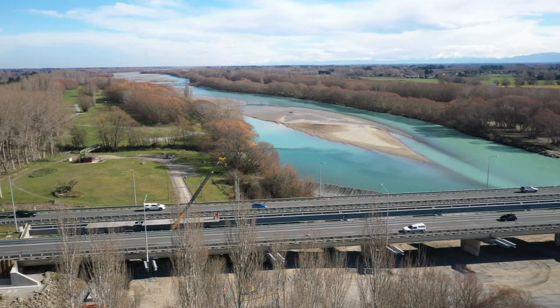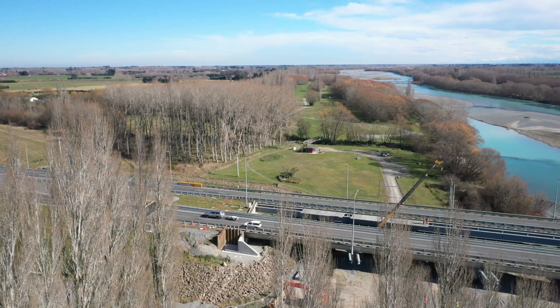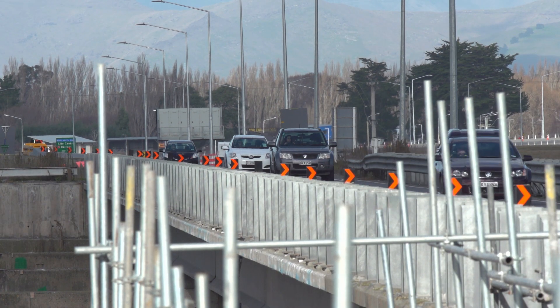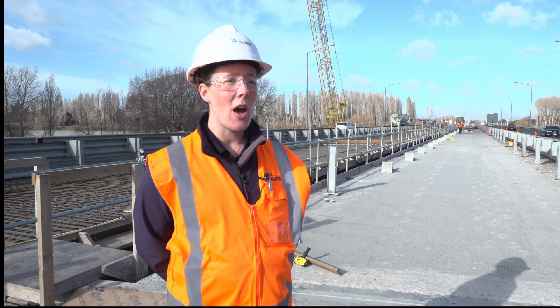On the downstream side of the southbound bridge there's going to be a shared user path for cyclists and pedestrians. That will mean we can have all modes of transport across the bridge — vehicles on the new lanes as well as cyclists and pedestrians on the shared user path.